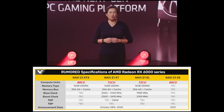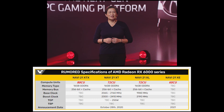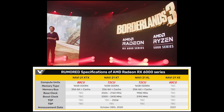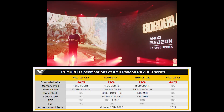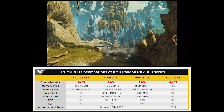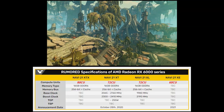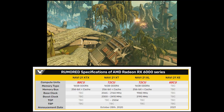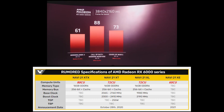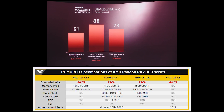In terms of base clock and boost clock for the XTX, you can probably expect it to be around the same as the Navi 21 XT — so probably around 2200 MHz. The next two cards are the Navi 21 XT and Navi 21 XL. We know from leaks about a month ago there was going to be an 80 Compute Unit card and two 72 Compute Unit cards, and it seems the only difference between the XL and XT is about a 200 MHz gap, making the XT about 10% better in performance.